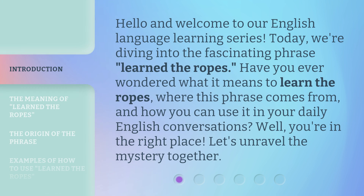Hello and welcome to our English language learning series. Today, we're diving into the fascinating phrase, 'Learn the Ropes.' Have you ever wondered what it means to learn the ropes, where this phrase comes from, and how you can use it in your daily English conversations? Well, you're in the right place. Let's unravel the mystery together.